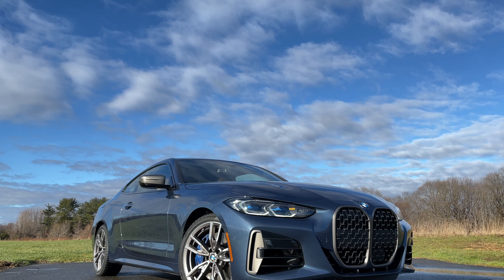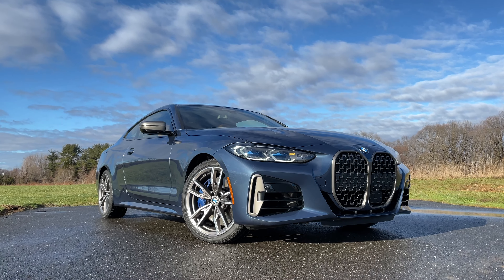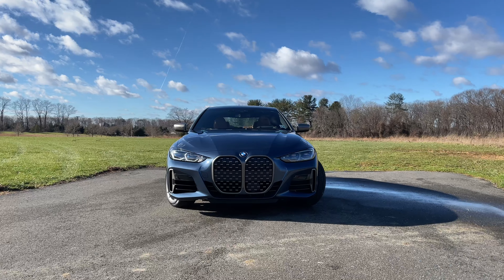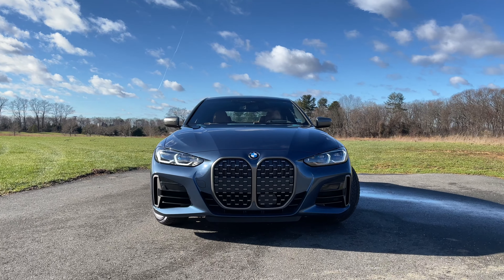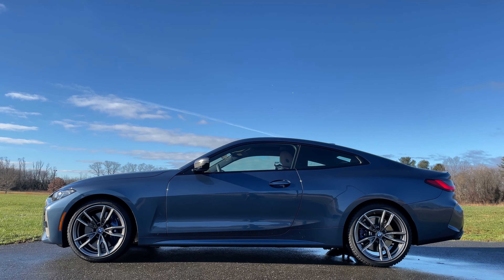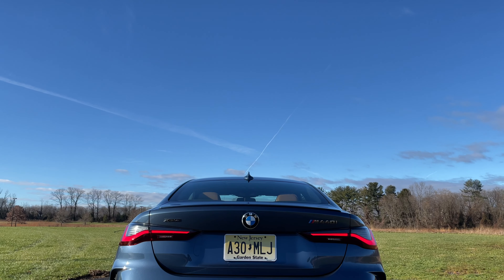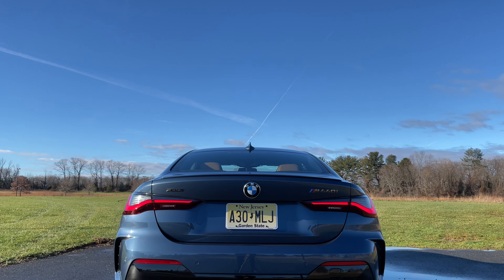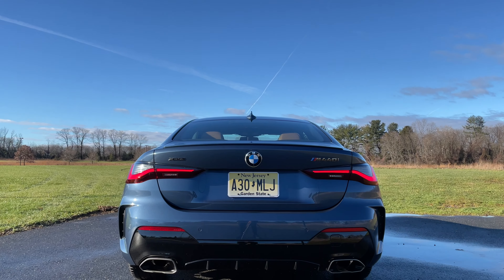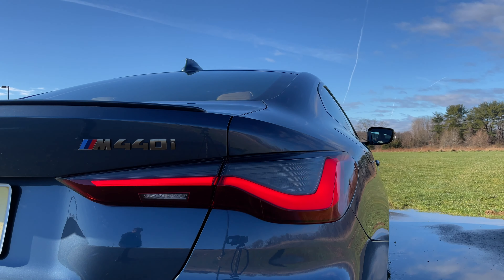Let's take a closer look at the exterior design. We've already talked about the grill, so let's keep moving. Once you get past that giant grill, I think the new 4 Series is absolutely beautiful. The side profile reminds me a lot of the 8 Series, which I think is one of the most beautiful BMWs ever made. The rear end looks even better — I love the rear profile of this thing. If you don't want to look at the grill, just look at the back. I really like the design of the tail lights — they look very, very sharp.